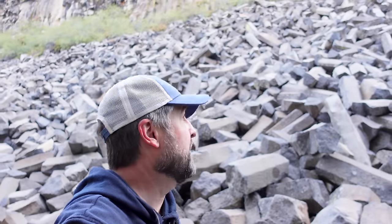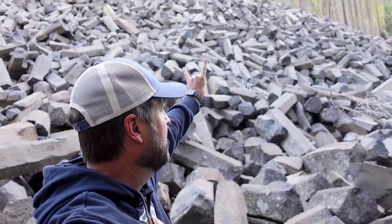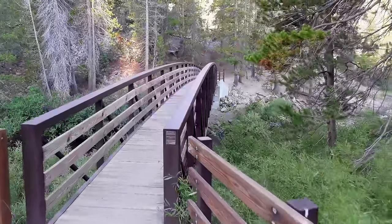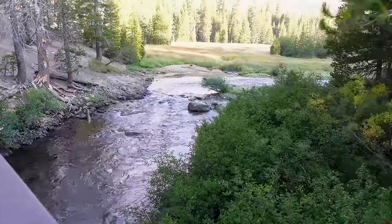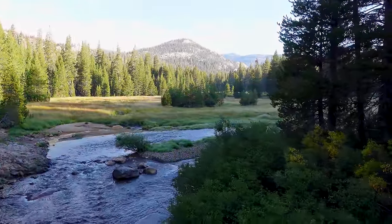The Devil's Postpile gets an A-plus from me. I love this. But we have to go find our next location here in Mammoth Lakes — we're on a time frame. Devil's Postpile, you rock. Get it? You rock. I saw this from up by the Postpile and it's part of the PCT — the Pacific Crest Trail. We're technically hiking the PCT for just a moment to get this view of the meadow here. Meadow magic in the morning.